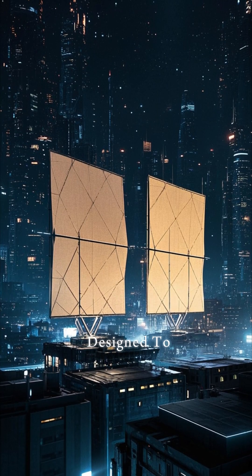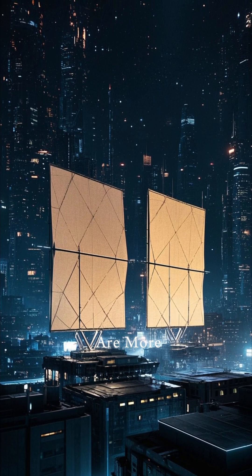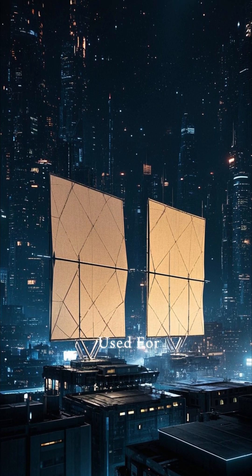Some solar sails are designed to be one-time use, while others are more robust and can be used for multiple missions.